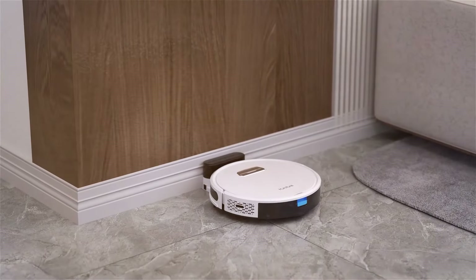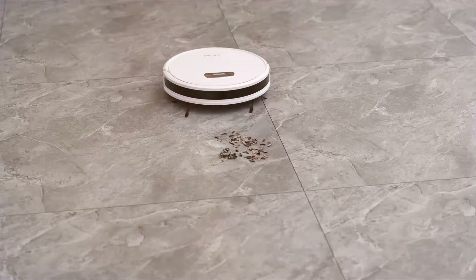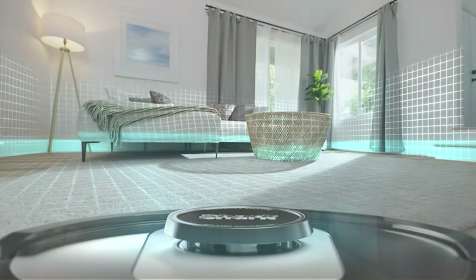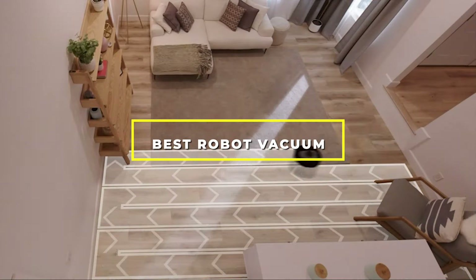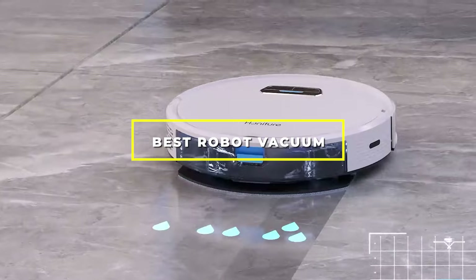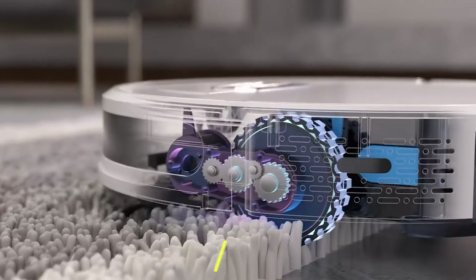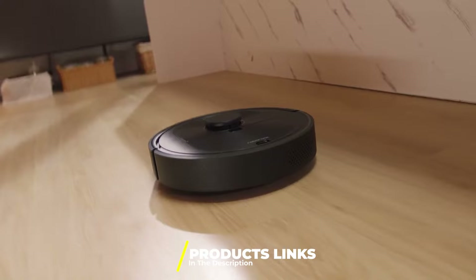Hello everyone, welcome back to our channel where we dive deep into the world of tech to bring you the latest and greatest product reviews. Today we are focusing on making your daily chores a breeze with the seven best robot vacuums of 2024. If you are tired of manual cleaning and looking for a smart solution to keep the floors spotless with minimal effort, you are in the right place. Let's explore how these smart vacuums can transform your cleaning routine one robot at a time.